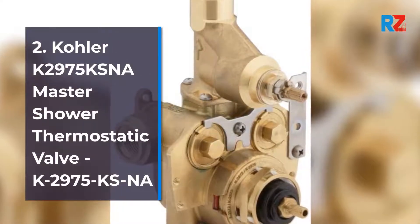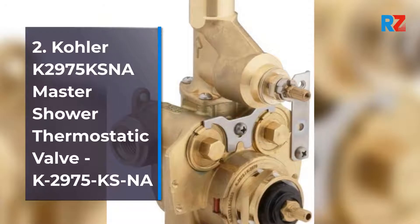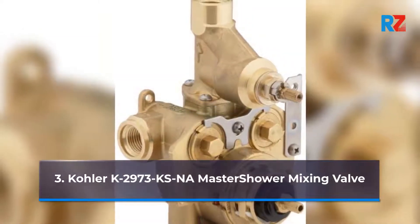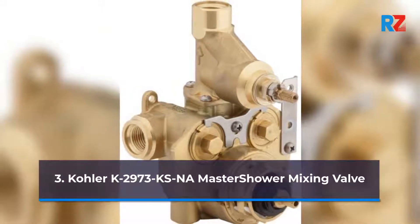3. Kohler K2973K SNA Master Shower Mixing Valve.